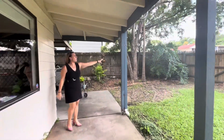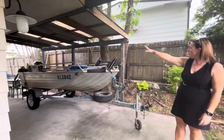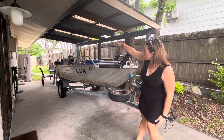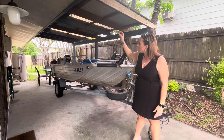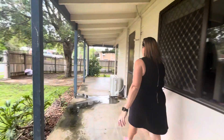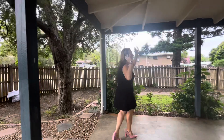Up the top here you have double gates which do allow for access to this side carport area, which goes down the length of the property. The carport just cuts off at the back. You've got a huge electric hot water system and a garden shed back there. We'll wrap around this side and then back along the front veranda.